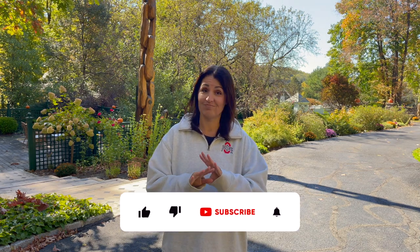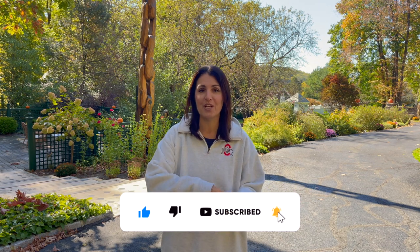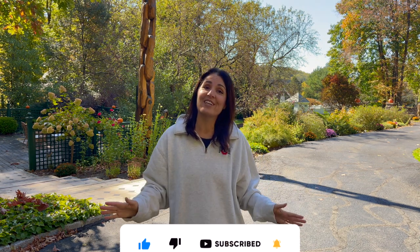Hey you guys, it's been a while since we toured the gardens. We had a really rough summer here — excessive heat and drought. We lost a couple of beautiful plants which I'll show you in this video. But we're going to tour all the gardens and you'll see New Jersey in all of its fall splendor. We're just entering peak season now. The foliage looks beautiful, the plants still look beautiful, and I decorated the property with a bunch of pumpkins. So let's head out to the gardens.